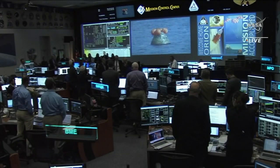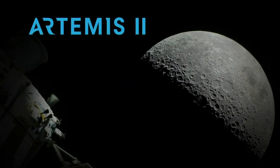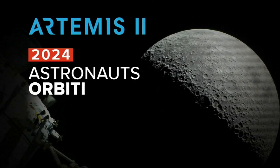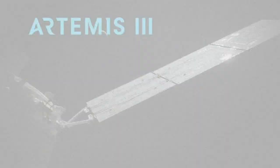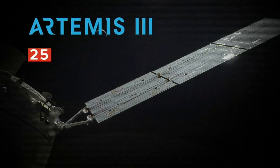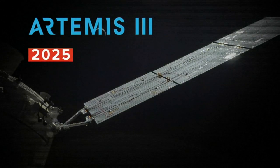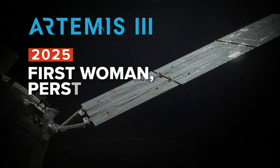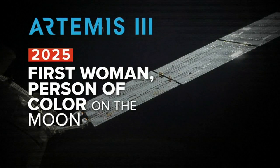If all goes as planned, the next flight will be Artemis 2 in 2024, which would have four astronauts on board for a lunar flyby. Then Artemis 3, tentatively slated for 2025, which would fulfill NASA's goal of putting a woman and a person of color on the surface of the moon.